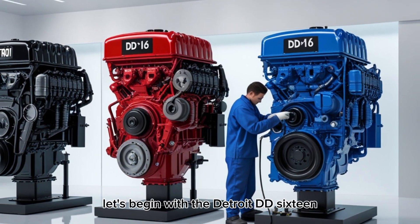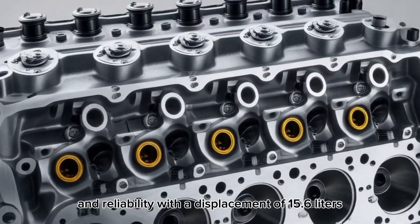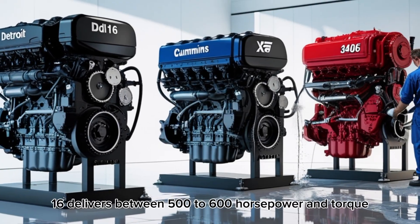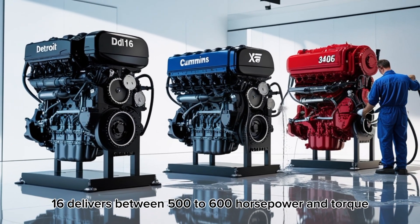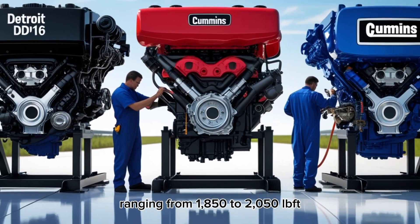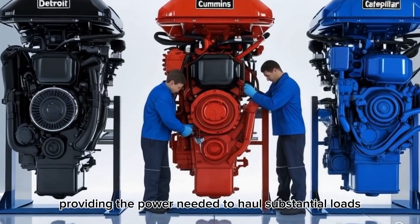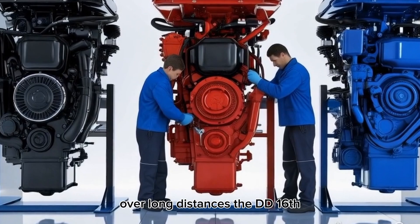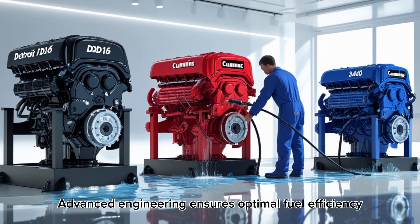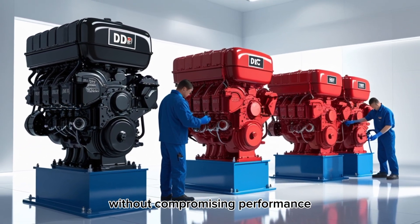Let's begin with the Detroit DD-16. This engine is renowned for its robust performance and reliability. With a displacement of 15.6 liters, the DD-16 delivers between 500 to 600 horsepower and torque ranging from 1,850 to 2,050 lb-ft. It's designed for heavy-duty applications, providing the power needed to haul substantial loads over long distances. The DD-16's advanced engineering ensures optimal fuel efficiency and lower emissions, meeting stringent environmental standards without compromising performance.